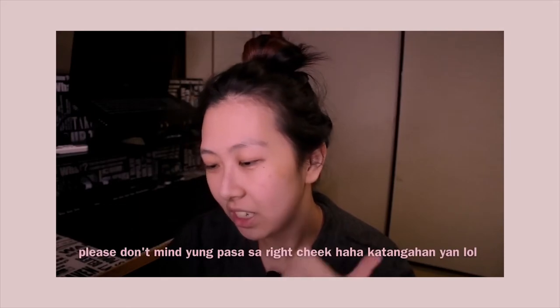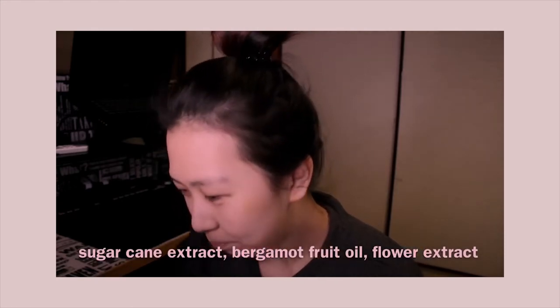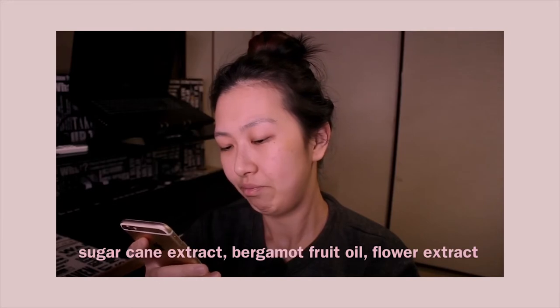It has Sugar Cane Extract, Bergamot Fruit Oil, and Flower Extract — that's the ingredient that really doesn't work for me. This is a pass for me.